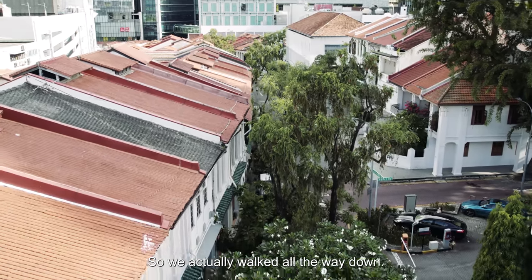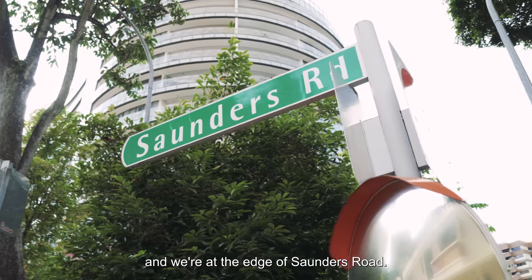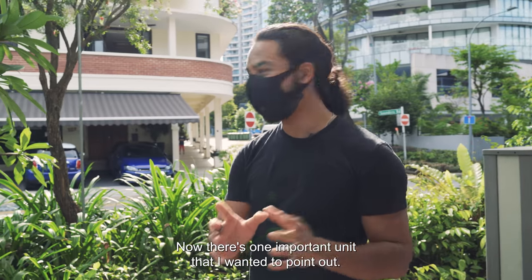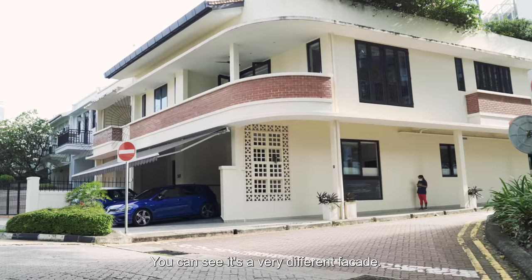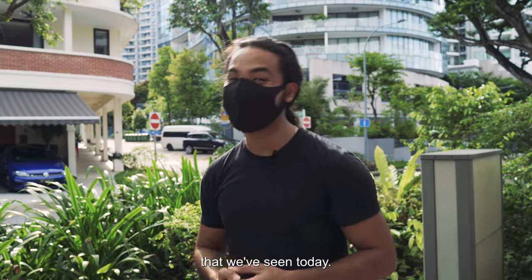We've actually walked all the way down to the end of the late style shop houses and we're at the edge of Saunders Road. Now there's one important unit I wanted to point out — this was actually the modern shop house, something that you usually see in Tiong Bahru. It's right behind me. You can see it's a very different facade — it looks a lot newer than many of the late style shop houses that we've seen today.